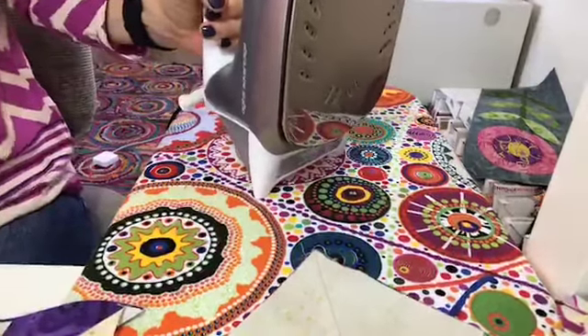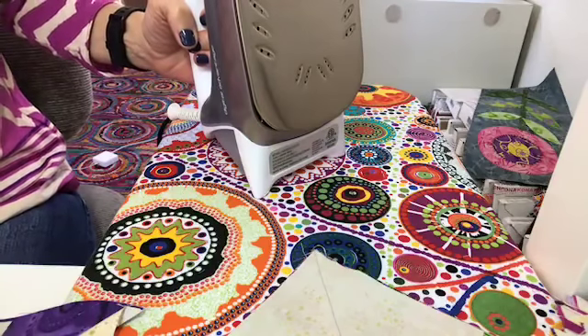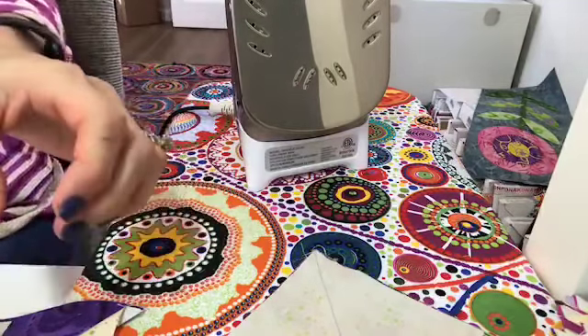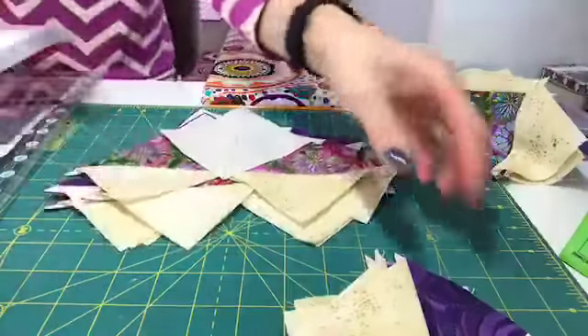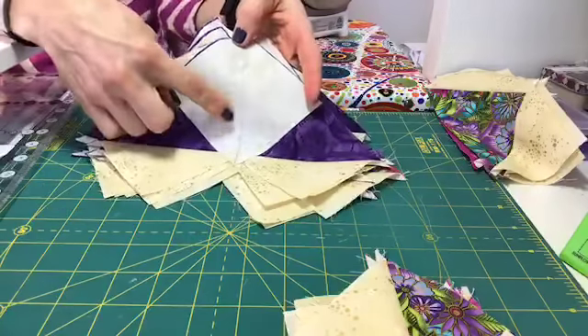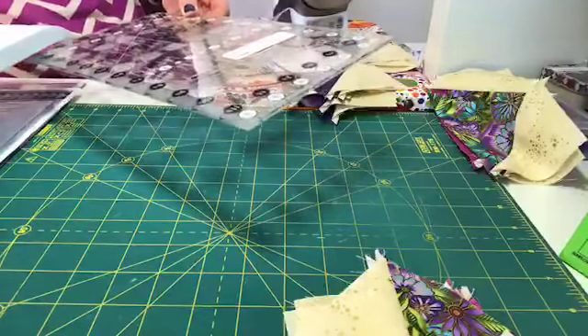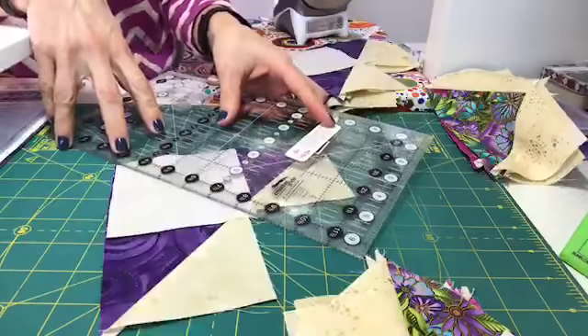Quilt Inspector Number One is eyeing my thread. He cannot eat the thread — that's not good for a kitty's belly. He's very naughty today!